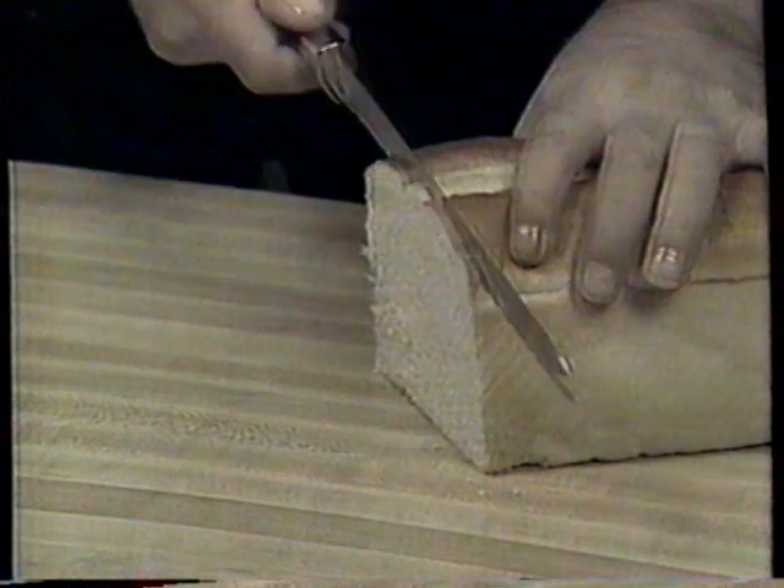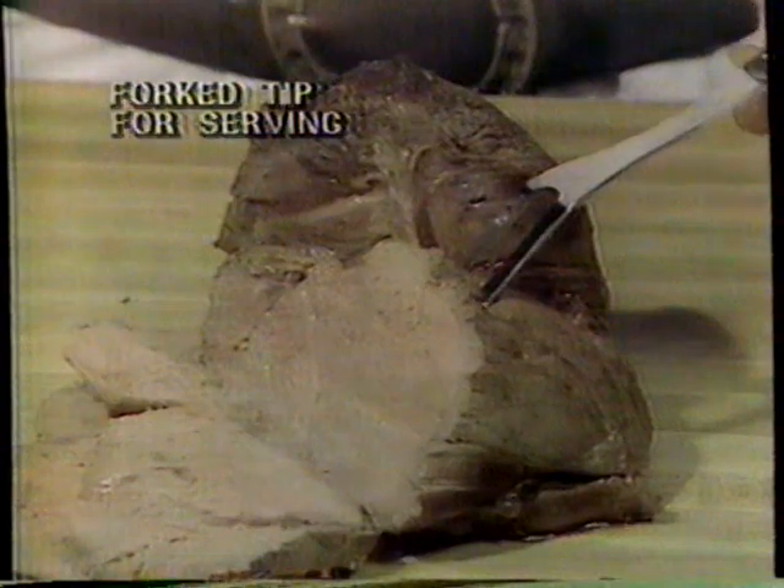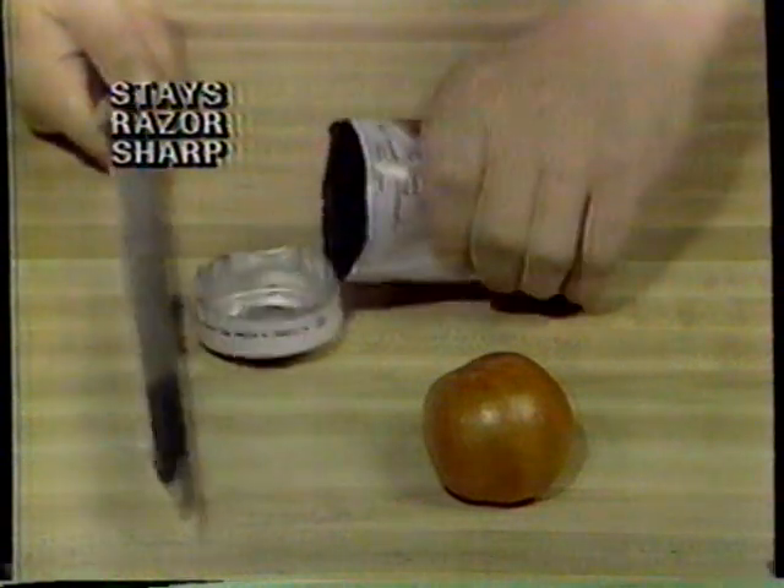The Ginsu can cut a slice of bread so thin you can almost see through it. It cuts meat better than an electric knife and goes through frozen food as though it were melted butter. The Ginsu is so sharp it can cut through a tin can and still slice a tomato. It can chop wood and still remain razor sharp.